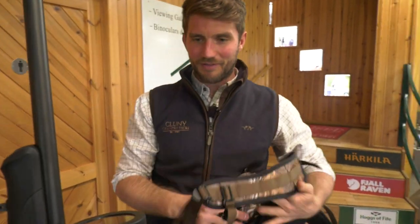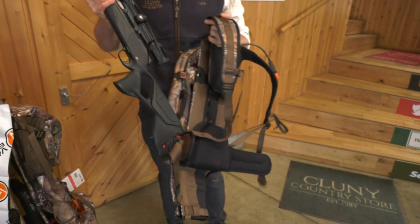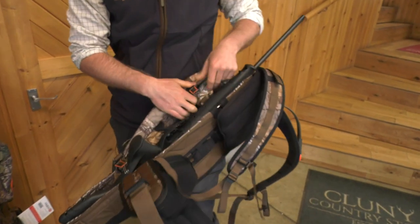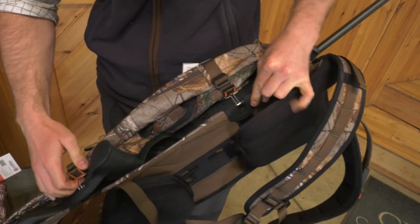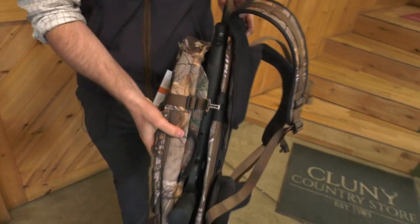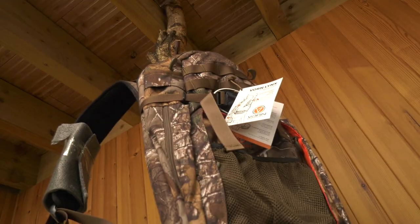Specifically we have the Vorne rucksacks — these are quick release rifle carrying rucksacks. Amazing if you're out and about, whether it's on the hill or in woodland, for having completely hands free. If you want to carry sticks or anything, or just have hands free if you're crawling. You can see the rifles in the back, nice and secure, with really strong supports and lumbar support.